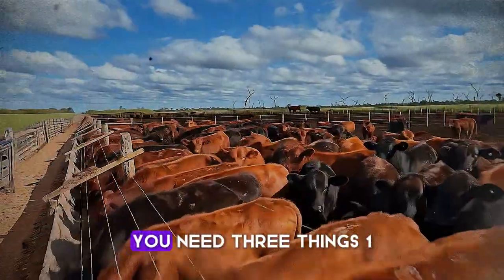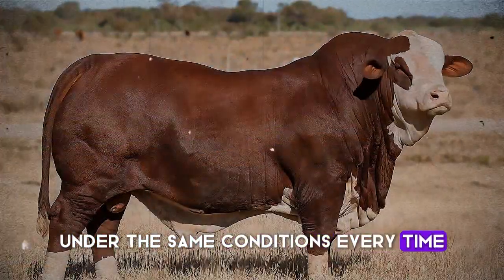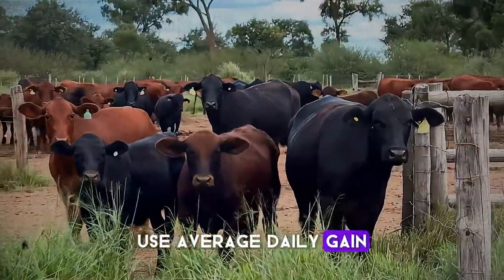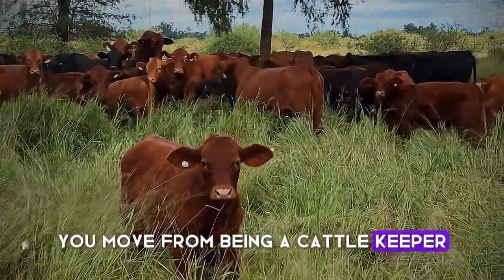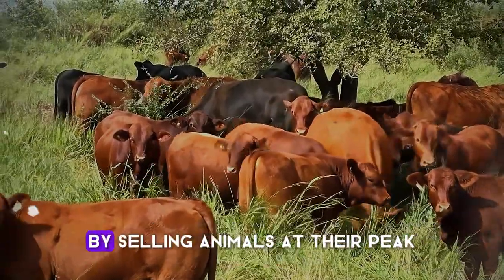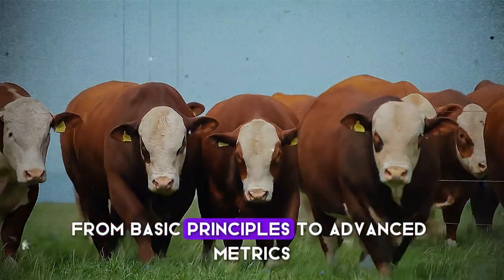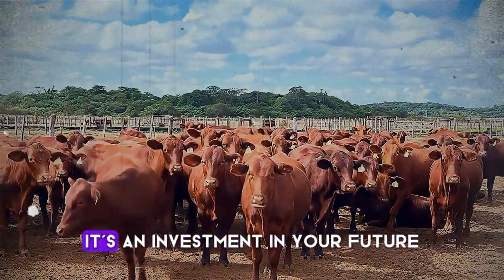So let's bring it all together. To accurately measure weight gain, you need three things. One: a consistent process — weigh at the same time, under the same conditions, every time. Two: the right tool for the job — a scale is the best investment, but a tape used consistently is better than guessing. And three: the right calculation — use Average Daily Gain to turn raw weight into actionable intelligence. By avoiding these common mistakes, you move from being a cattle keeper to a strategic cattle manager. You'll save thousands on feed by identifying inefficient animals, and you'll make thousands more at market by selling animals at their peak optimal weight. This isn't just about numbers — it's about the health of your herd and the long-term sustainability of your operation. What gets measured gets managed. Accurate measurement isn't an expense — it's an investment in your future.